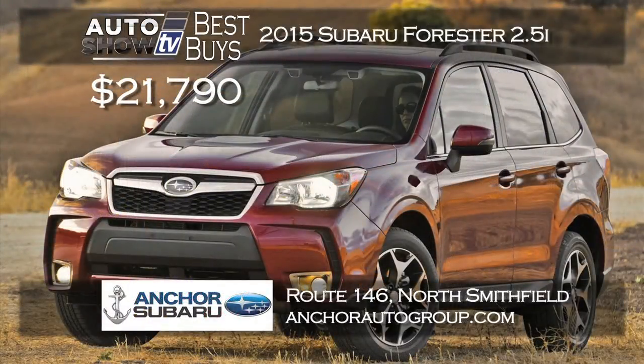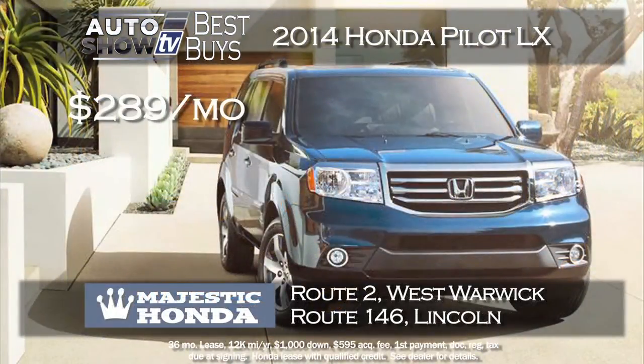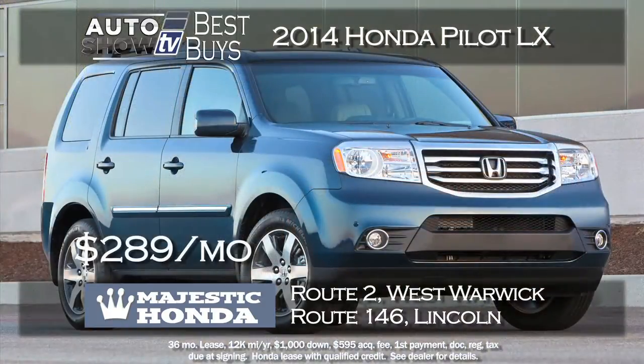Heading into winter, you may be looking at the Subaru Forester. The place to get a new 2015 Forester 2.5i is at Anchor Subaru, with a nice selection starting at $21,790, all-wheel drive, and the Anchor lifetime insurance plan at no extra cost. If you're looking for a midsize SUV with third-row seating, consider the popular Honda Pilot - Majestic Honda has a great lease deal right now on a 2015 Pilot LX, four-wheel drive, leased for just $289 a month for 36 months with just $1,000 down. Majestic Honda, West Warwick and Lincoln.